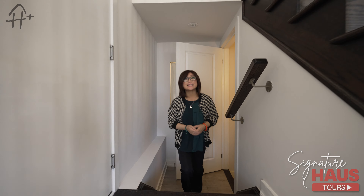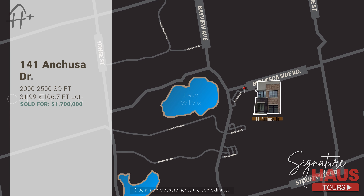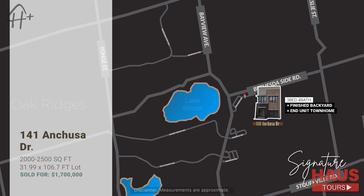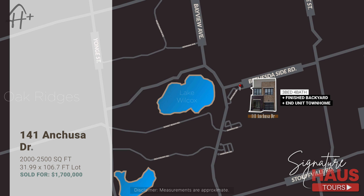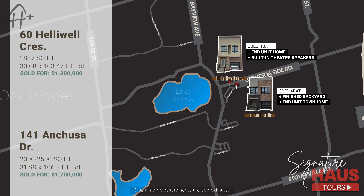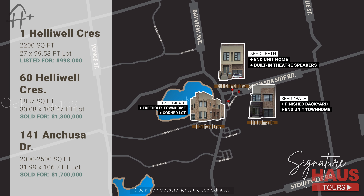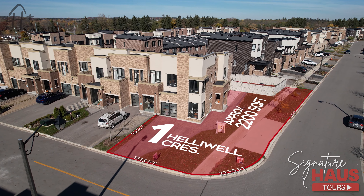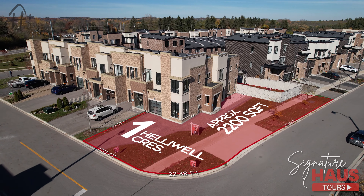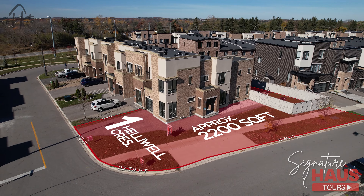As promised, let's get into the pricing. On the upper end of our comparables, we have 141 Anchusa Drive, which sold at the end of September for $1.7 million. This property is also an end unit and shows the potential of prices in this development. Another end unit comparable sold for $1.3 million in September — that is 60 Hilowell Crescent. Both of these two properties are end units with a regular layout. But number one Hilowell is a corner lot layout, which gives you a lot of natural sunlight from extra-large windows all along the property.